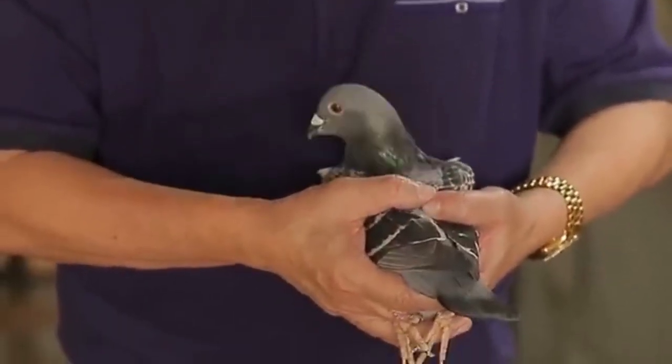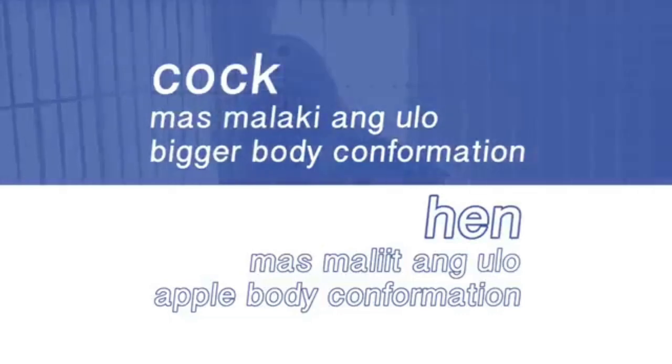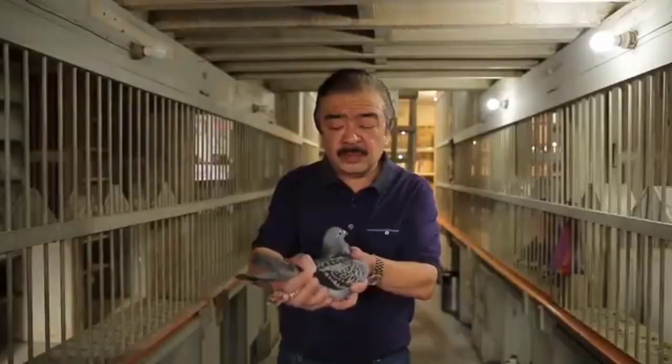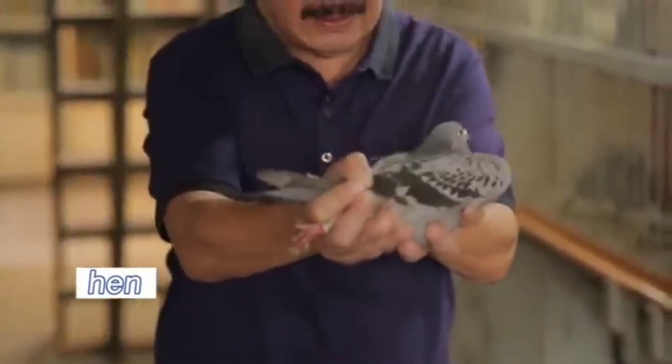Ang cock, mas malaki ang ulo nila at ang body conformation, mas malaki sila. Ang hen, mas maliit ang ulo and mas apple body sila. This is a Crack 52 line. I'd like to show you the difference of a hen. Makita niyo ang ulo niya — medyo mas maliit. And ang katawan niya mas maliit.